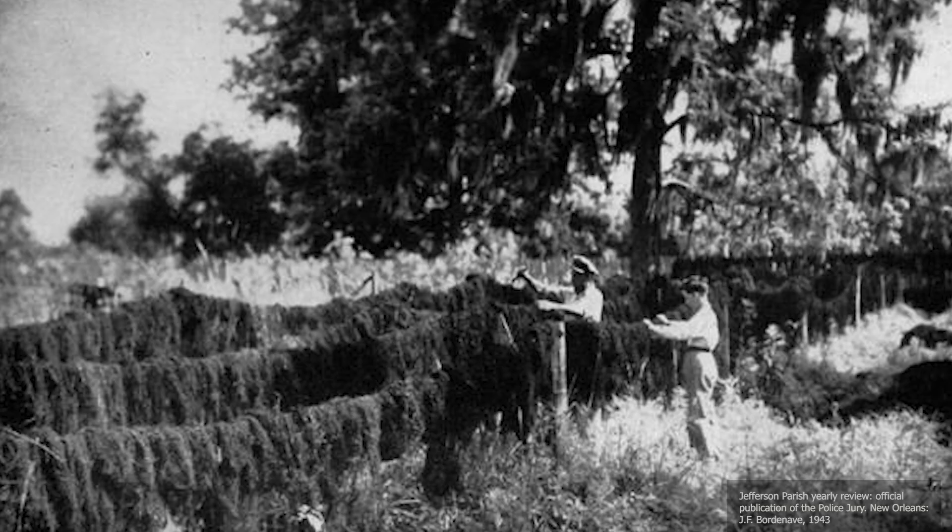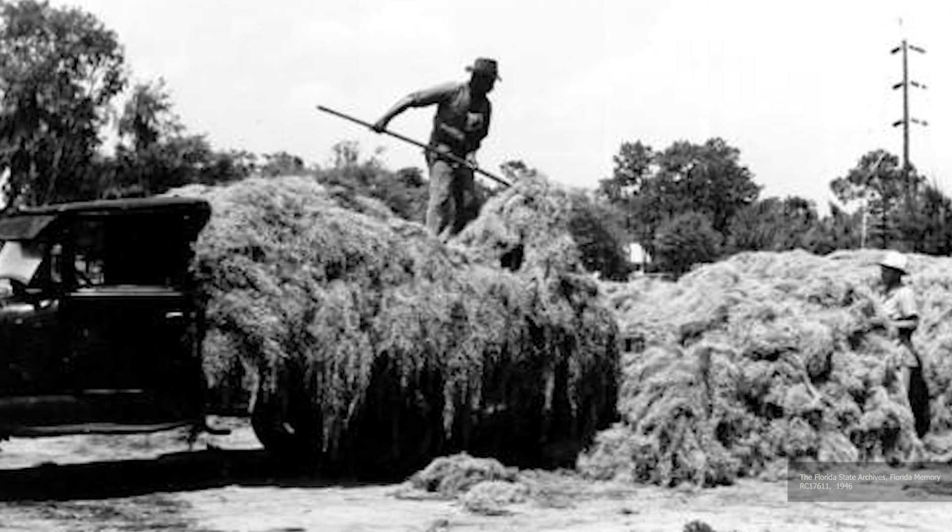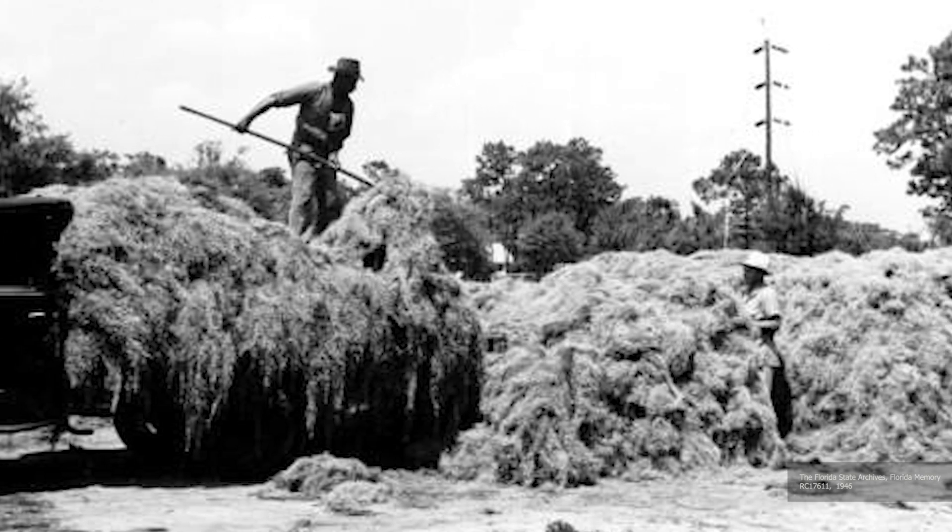Once these fibers were cleaned, they could be spun and woven into items like blankets, baskets, rope, and more. By 1939 in the southeast, roughly 2.5 million dollars worth of Spanish moss was cured in a single year.